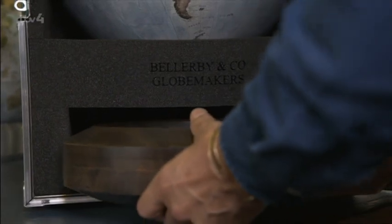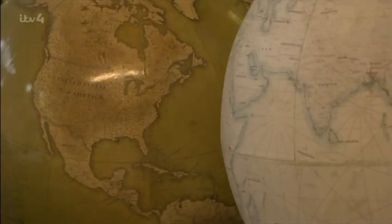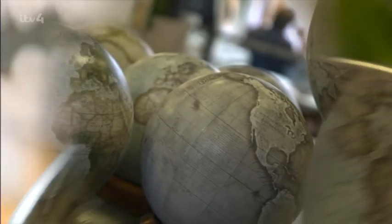In the end, Peter managed to make his dad a birthday present to be proud of. His globes have since become so popular that customers have to go on a 12-month-long waiting list, as Peter's globes are in demand all around the world.